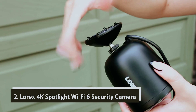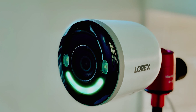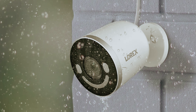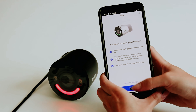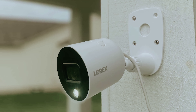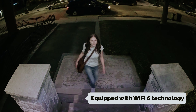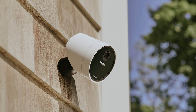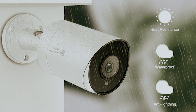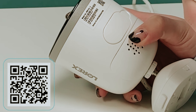At number two, we have the Lorex 4K Spotlight Wi-Fi 6 Security Camera. For years, Lorex has been committed to producing high-quality outdoor security cameras, and their latest model continues this tradition. This camera features top-notch 4K resolution video capture enabled by an impressive 8-megapixel sensor, meaning you can expect detailed and clear images with the confidence that nothing will go unnoticed. Equipped with Wi-Fi 6 technology, this camera enhances your experience with faster data transmission, ensuring you receive sharp 4K video almost instantly. The dual-band Wi-Fi capability further enriches connectivity options, allowing you to place the camera where it's needed most without worrying about signal quality.